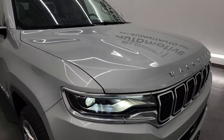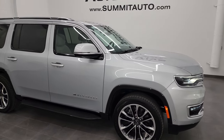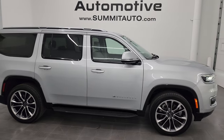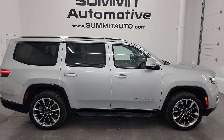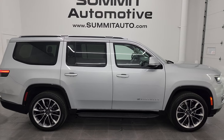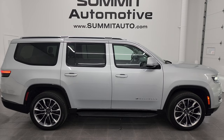I would highly recommend this vehicle from a quality and condition standpoint. To see more pictures of this Jeep or one of our other 550 new and used cars, trucks, SUVs, minivans, Wranglers, Wagoneers, and Grand Wagoneers — you name it — go to summitauto.com for full pictures and descriptions of every single vehicle.